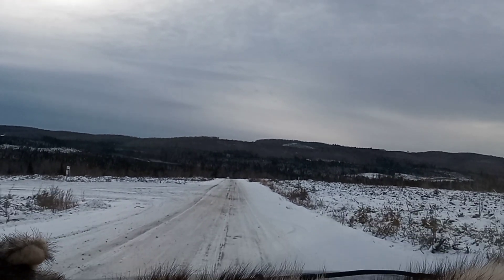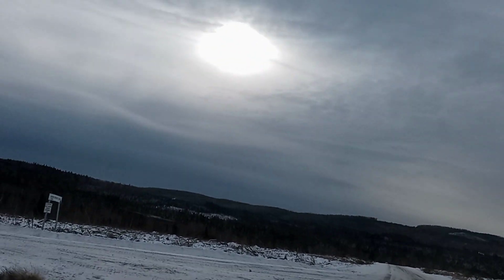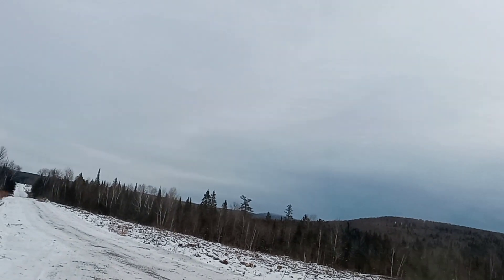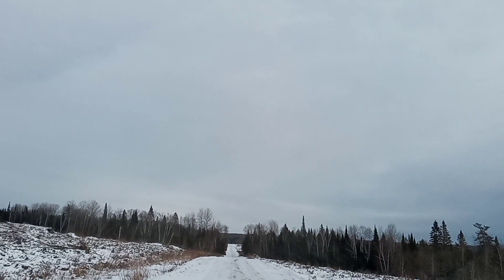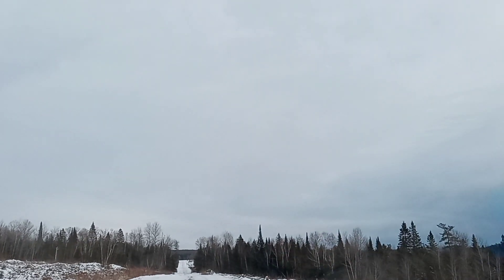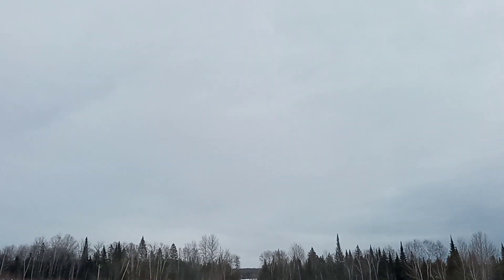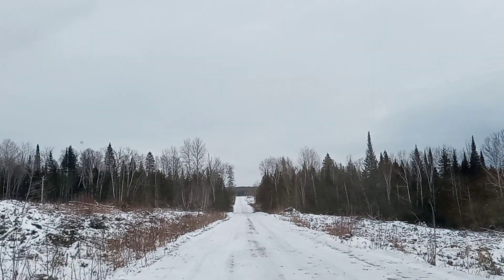So we are going to check out Hughes Brook Road — it does look like they are logging out here. We'll see how it looks when we get in. I'm not positive on the mileage of this road; I'll have to wait till I see the first mile marker and then I should be able to tell you a little bit better. Let's hang tight and see what we can find out here.